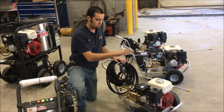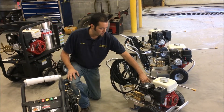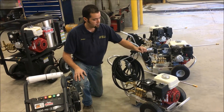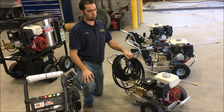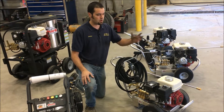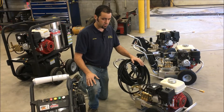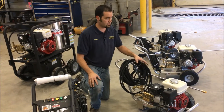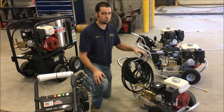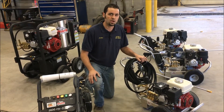Next we have the GX 200, a 6.5 horsepower commercial engine powering the Karcher commercial pump, giving us 2,700 PSI at 3 gallons a minute. This is the primary unit for doing decks, houses, and light-duty work — great for cars and that sort of thing. In our rental fleet this is one of our most popular units. Along with the 4,000 PSI unit for heavy-duty applications, the 2,700 and the 4,000 are the two we run in our rental fleet and are two of our most popular sellers as well.